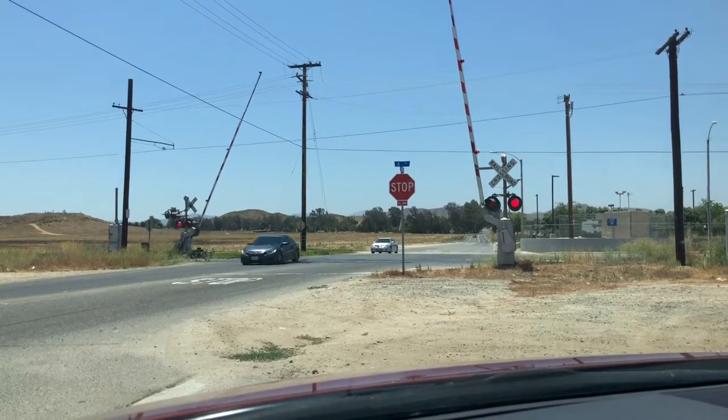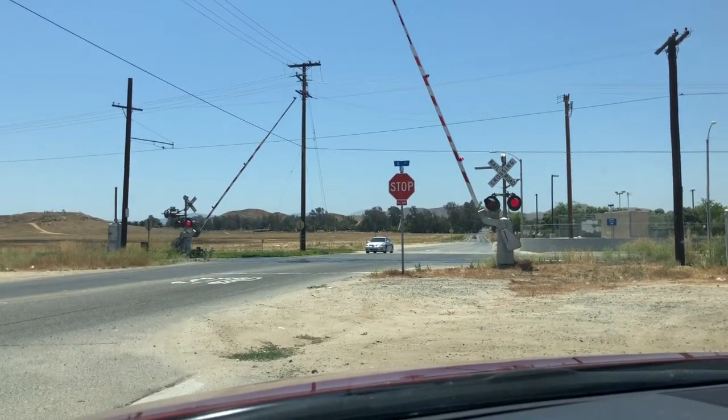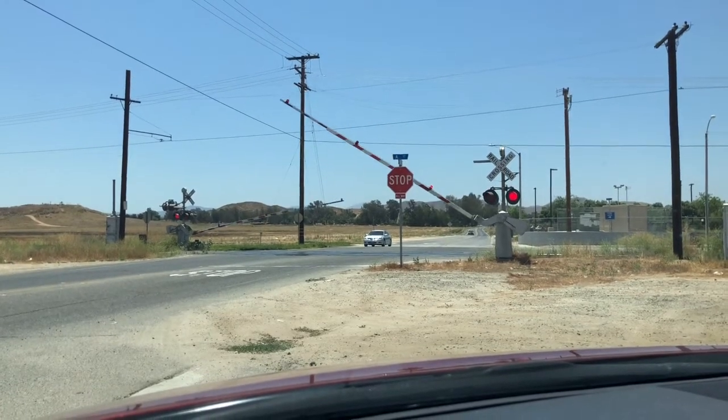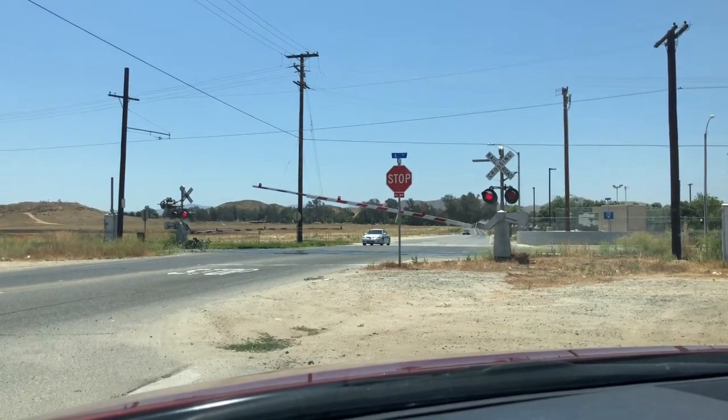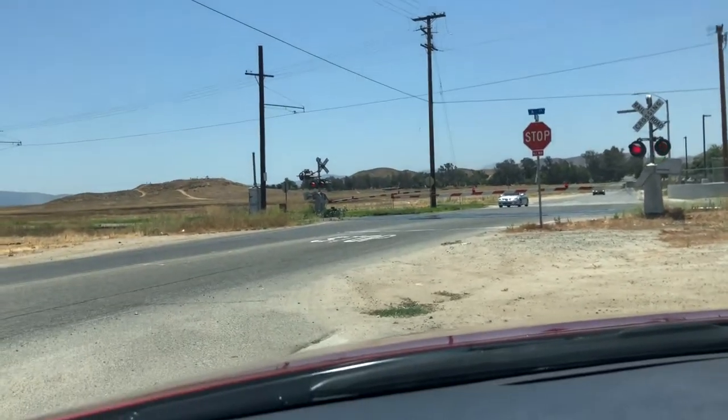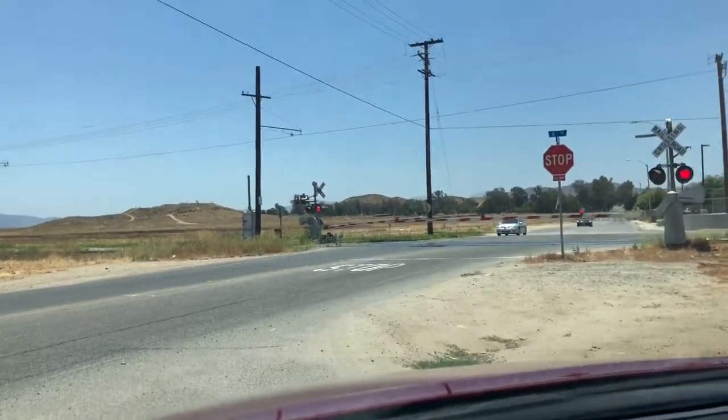Here it comes. I'm going to pull up to the crossing. Dad, do you want to pull up or no? Sure. We'll pull up a little bit. Anybody coming on my left here, Nick? No. Okay.